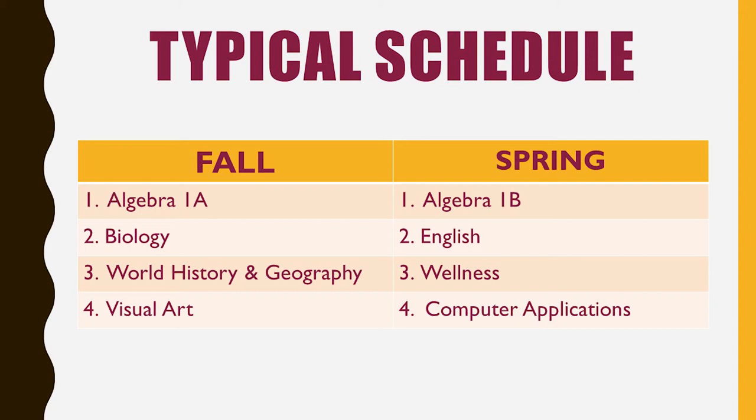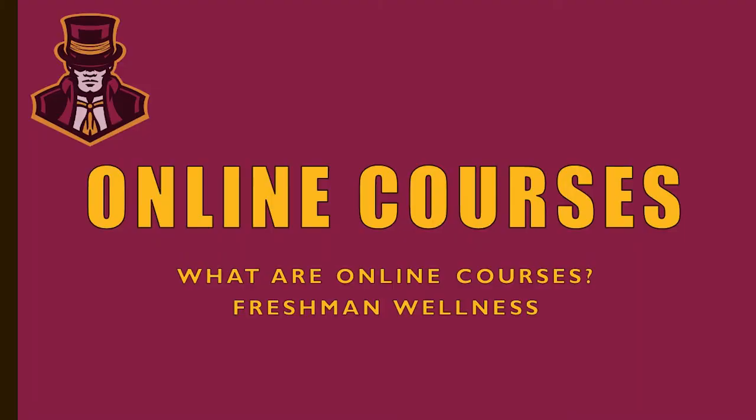We also have online courses available. Online courses are taken completely online through our program called Canvas, and they are designed and administered by Science Hill teachers. The one course we typically offer to freshmen is freshman wellness. You can take that actually this summer — the summer after your eighth grade year — and you can sign up for that course at your four-year plan.